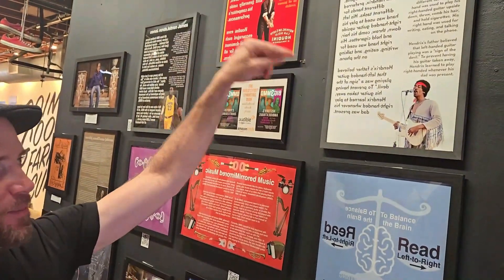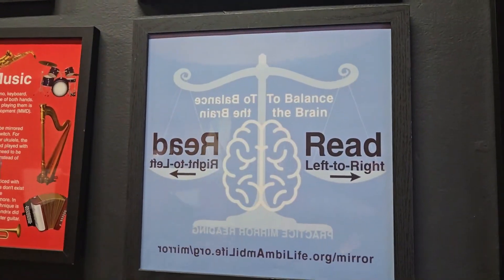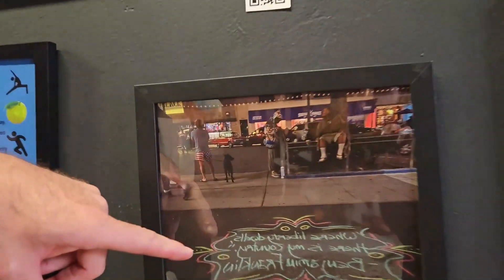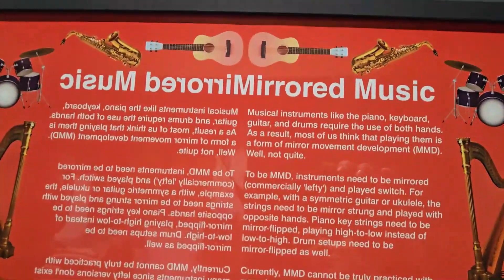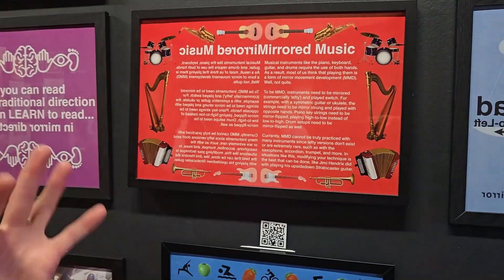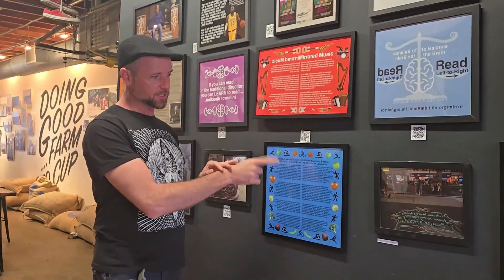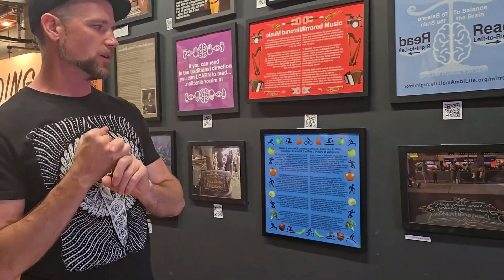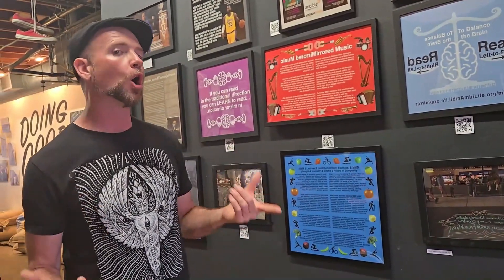Right here — the man, Jimi Hendrix. The most famous magician of all time, Harry Houdini. About how to balance the brain: read from left to right and from right to left. And a Benjamin Franklin quote: 'Where liberty dwells, there is my country.' Right here, mirrored music — playing musical instruments requires the use of both hands, but what you'd actually need is a mirrored version of these devices. I consider mirror movement development the third pillar of longevity along with nutrition and exercise. All the activities associated with longevity happen to also be MMD.